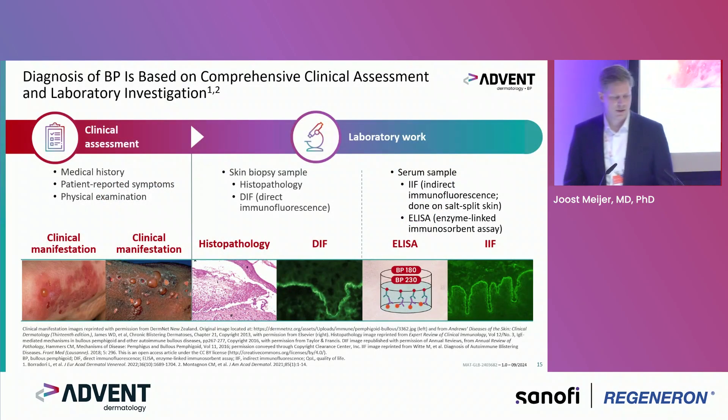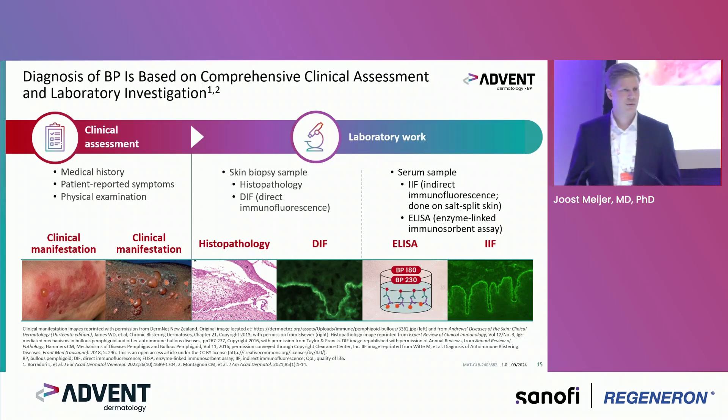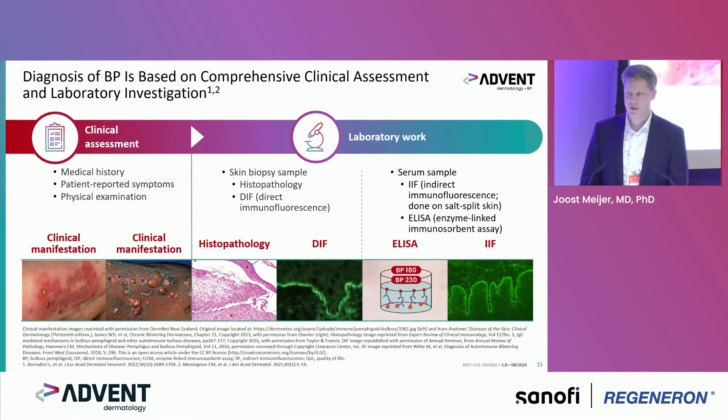How do we diagnose patients with BP? It's a multi-step procedure with comprehensive clinical assessment and lab work. First, clinical assessment — medical history and patient-reported symptoms such as itch and pain, and physical examination. We consider both the typical clinical manifestations of bullous pemphigoid and the non-bullous variant.